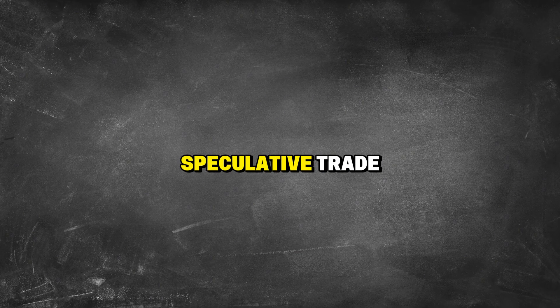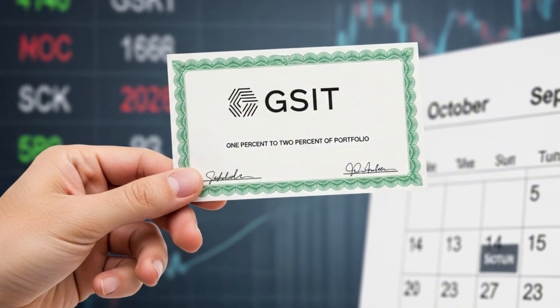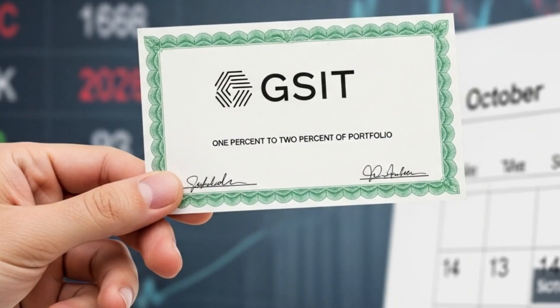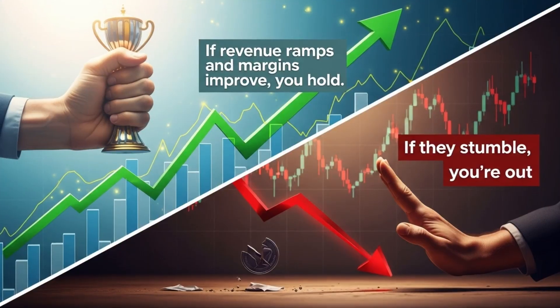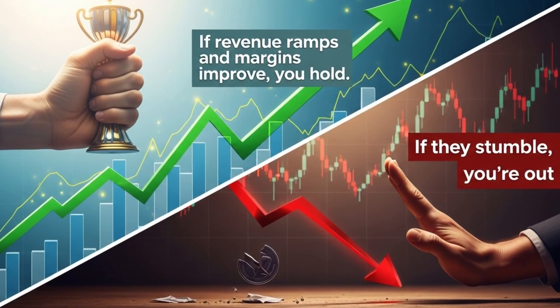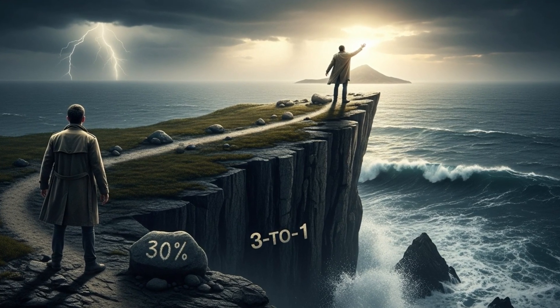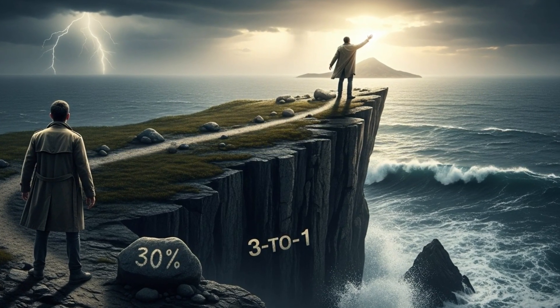So the verdict: this is a speculative trade, not an investment. This is not a buy-and-hold stock — this is a trade. You buy GSIT if you believe one of those catalysts hits in the next 6 to 12 months. You size it small, maybe 1–2% of your portfolio. You set a stop loss at $4. You watch earnings like a hawk. If revenue ramps and margins improve, you hold. If they stumble, you're out. The risk-reward could be 3-to-1 or better if things break right. But the odds? Maybe 30%. That's not bad for a speculative play, but it's not a core holding.